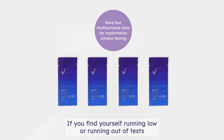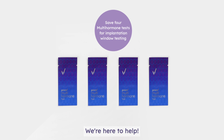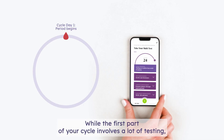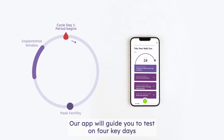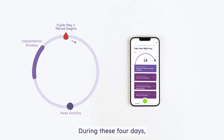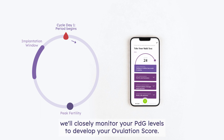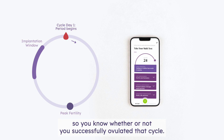If you find yourself running low or running out of tests before the implantation window, please contact us — we're here to help. While the first part of your cycle involves a lot of testing, we believe the real Prove Magic happens during the implantation window. Our app will guide you to test on four key days in the luteal phase. During these four days, we'll closely monitor your PDG levels to develop your ovulation score.